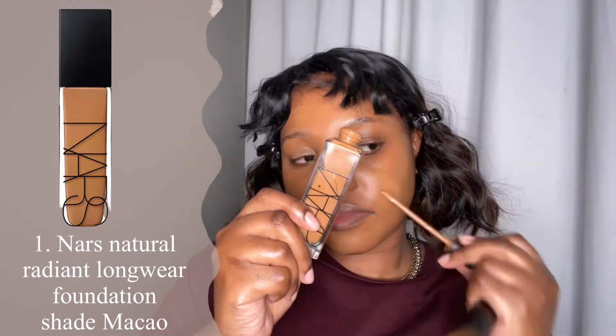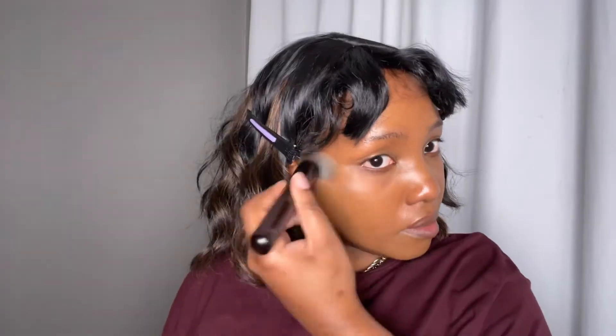Hi guys, welcome back to my channel! Today I'm doing a makeup challenge where I'm going to be doing my makeup using only seven products. I'm skipping my primer today and I'm going to go straight in with my NARS foundation.